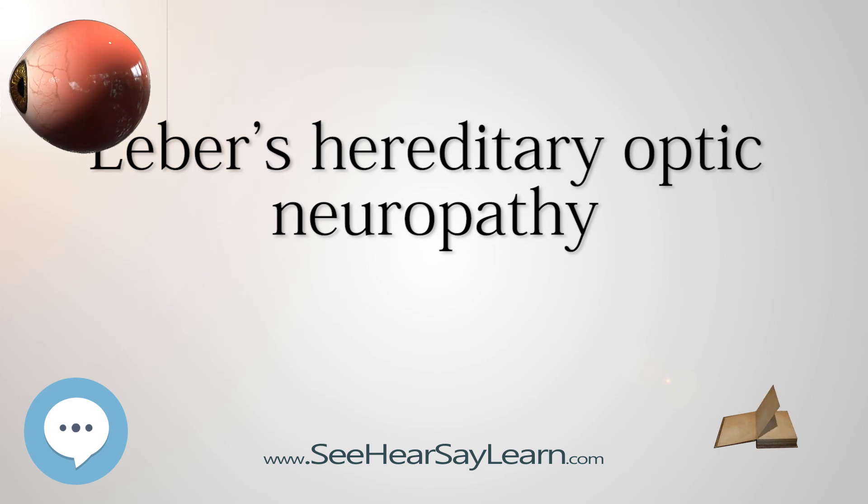Stealth Biotherapeutics is presently investigating the potential use of Elamipretide (MTP-131), a mitochondrial protective agent, as a therapy for LHON. Elamipretide helps stabilize cardiolipin, an important component of mitochondrial inner membranes, and has been shown to reduce damaging reactive oxygen species in animal models. Clinical trials in LHON patients are planned for the future.